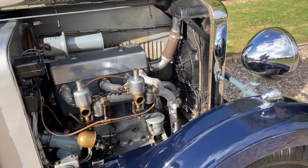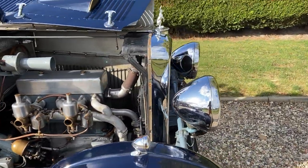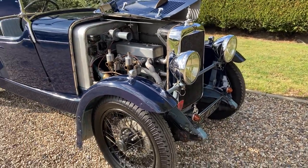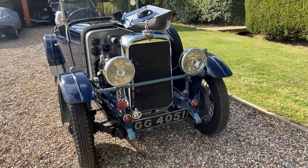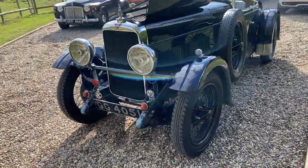It's fitted with an electric radiator fan. It's done a great deal of touring in Europe, this car. It was stored quite some time ago, but it's still looking very, very good.